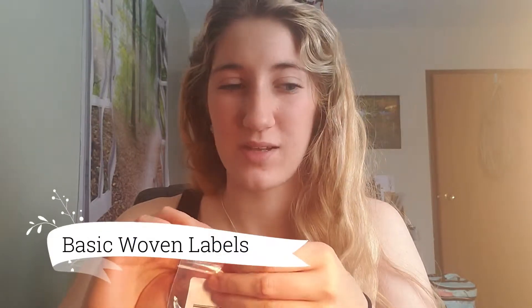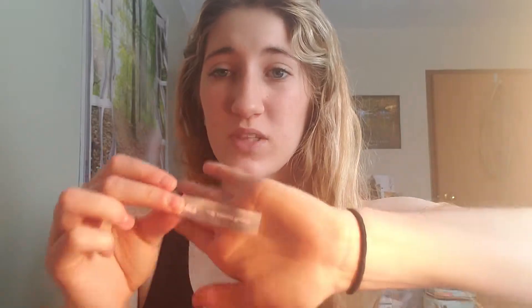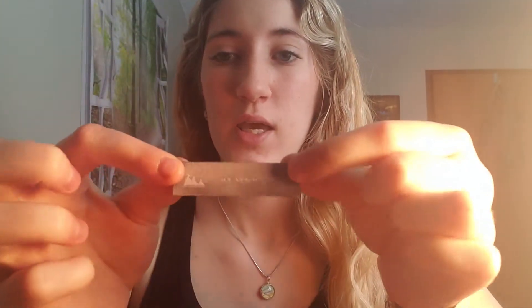I'm gonna show you what that was - it comes in a little bag like this. I think these are called like basic woven - like the little cloth labels. My brand is called The North Stitch, as you can see on this channel. It's silk, like a silver gray, and it just says 'The North Stitch' with little mountains. They're just little labels you can put on your products - like if I'm gonna sell this mug coaster, you can sew the tag on the back to claim it as yours.